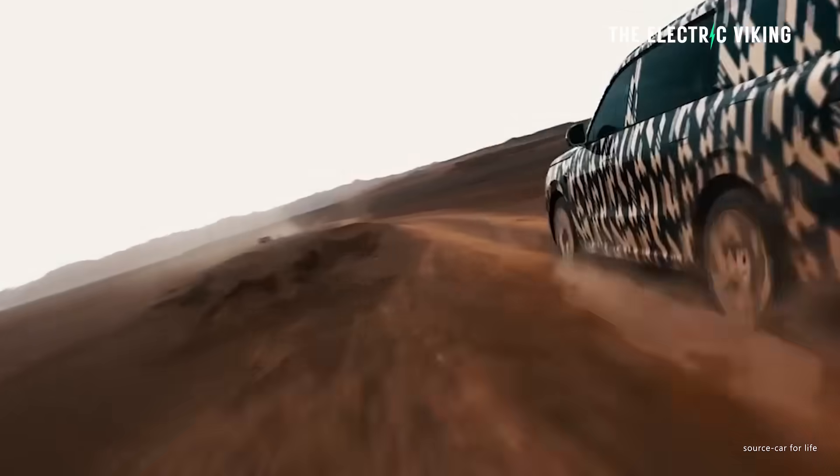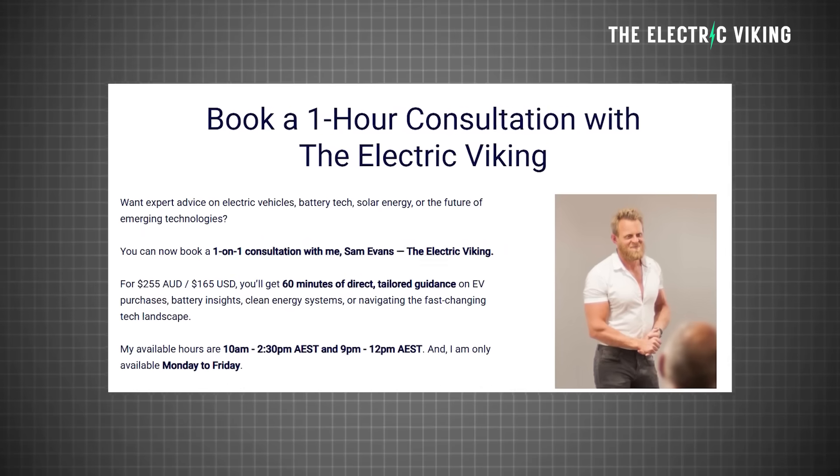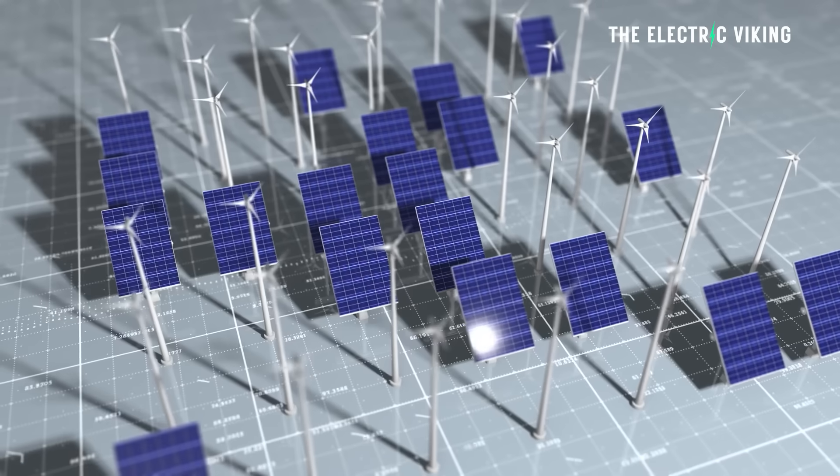I keep saying to people: just wait a little bit. If you have to buy today, totally get it. But if you don't, wait — because there are vehicles like this coming. There are lots of them coming. If you'd like to book a paid consultation, I'll put a link in the description below if you want advice on what electric car to buy, solar systems, all that kind of stuff.